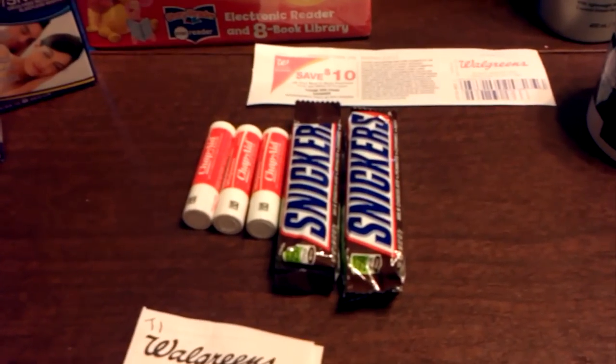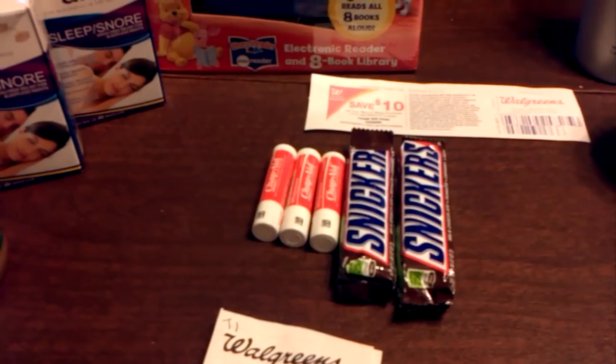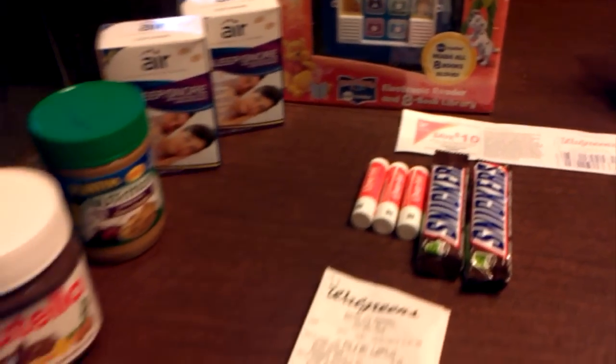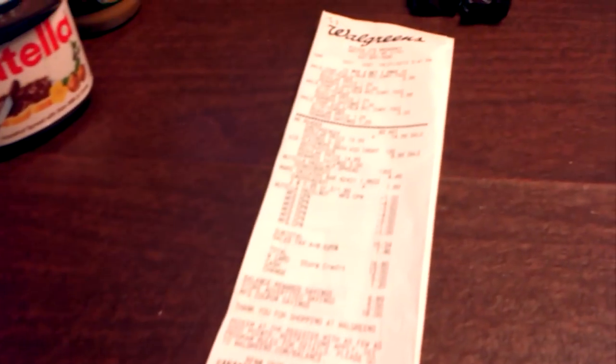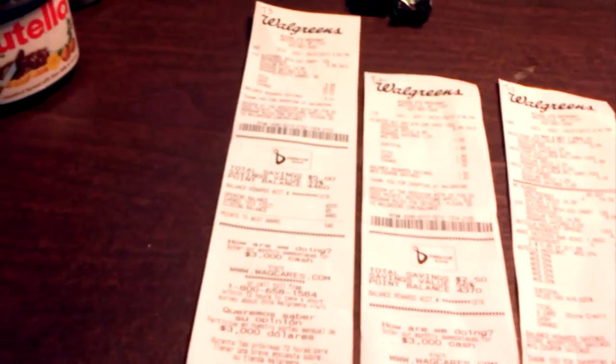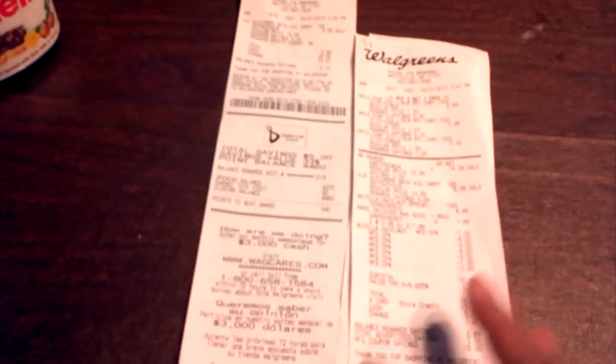Then I bought two Snickers at $0.99 each, or $1.89 for both. This is my receipt here — I did my orders in three different transactions, so I have three different receipts.